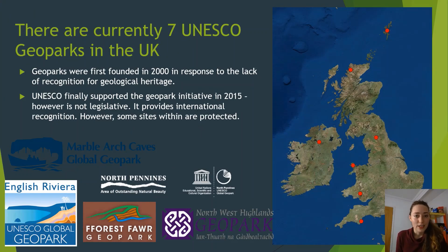There are currently seven UNESCO geoparks in the UK. Geoparks were first founded in 2000 in response to a lack of recognition of geological heritage. UNESCO only supported the geopark initiative in 2015, but it's not legislative — there is no law that comes with UNESCO labelling. However, it does provide international recognition, which in turn creates public awareness, and local laws and governments can lead to certain sites being protected within the geoparks. This map shows where the seven are distributed.